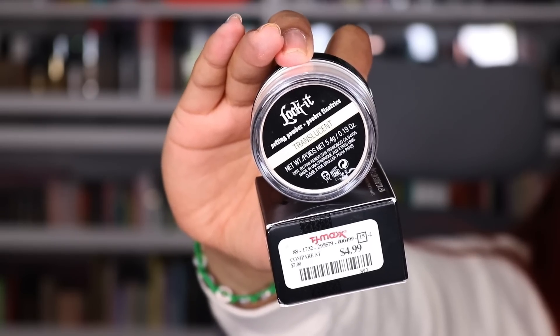I also picked up the KVD Locket Setting Powder for $4.99. I wasn't going to get it — babe was like you already have so much makeup. But as we were checking out he actually told me to add it. I remember having a little one before and I liked it, so I wanted to get this one. $4.99 — that's a steal, and it's travel-sized so you can just put it in your makeup bag.